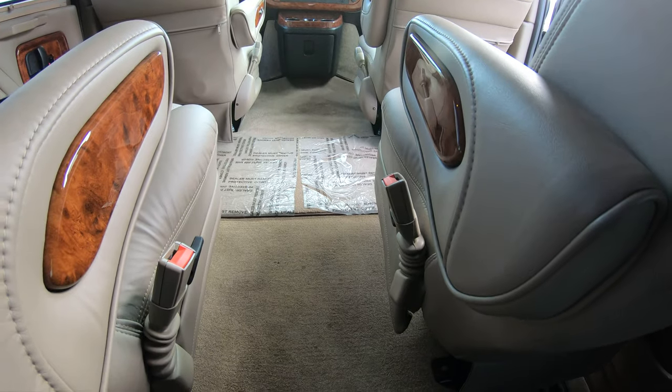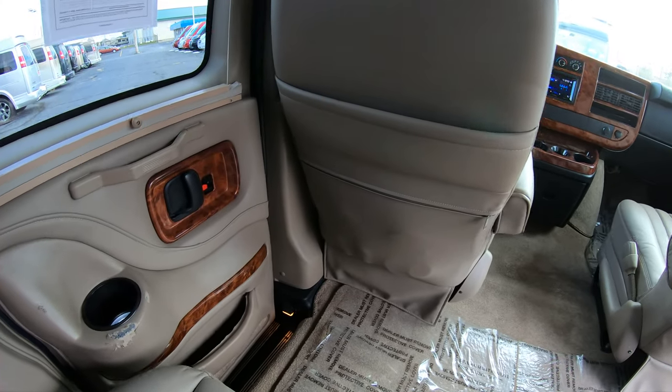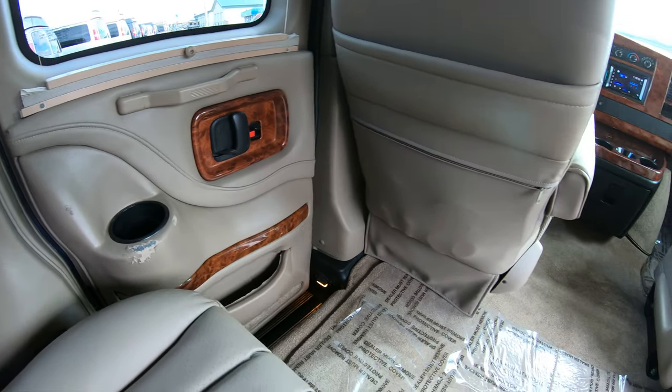Overall, I'd say this conversion van is in very good condition. I don't notice any stains, rips, or tears on any of the seats — everything overall looks really good. There is one mark on the door panel right there that could be fixed, and we'll probably get that taken care of.